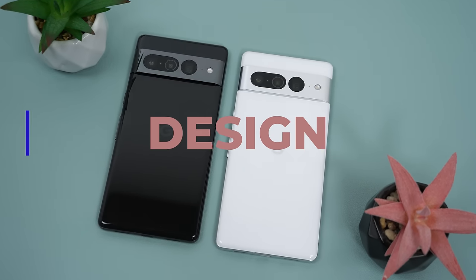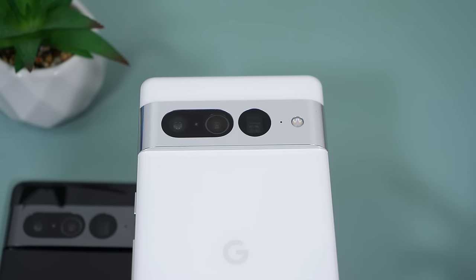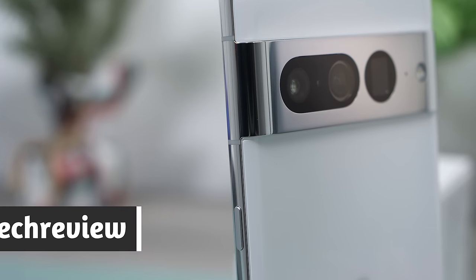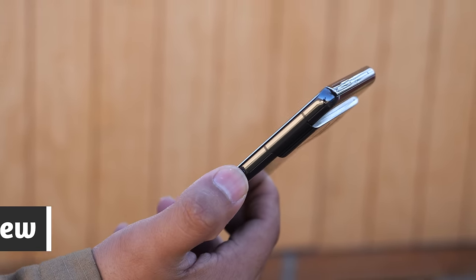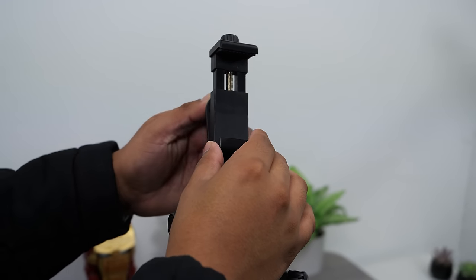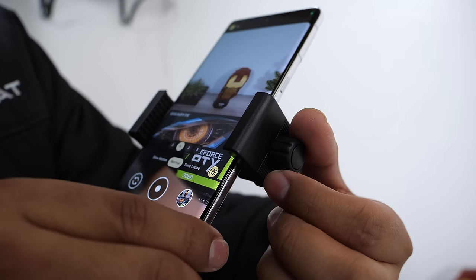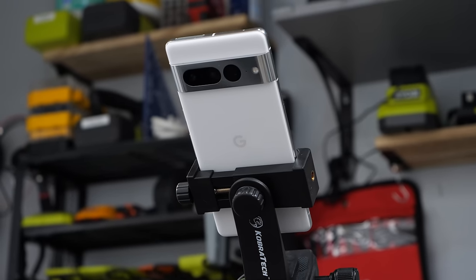Google has refined the design on the Pixel 7 lineup. The camera bar is not one entire piece and it changed from glass to aluminum, blending into the frame of the phone. The power button and volume rocker are now slightly lower, making it more accessible and easier to use one-handed, but this can cause a slight inconvenience when using car mounts or tripod mounts, as the buttons will get pressed on most mounts.